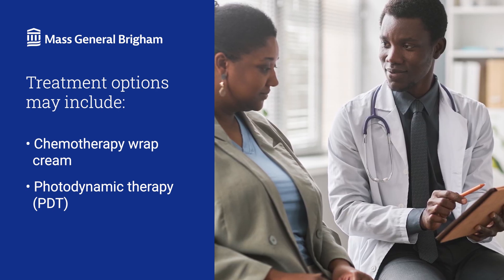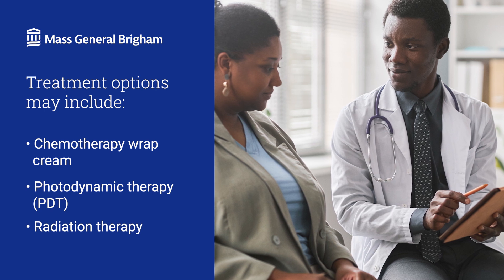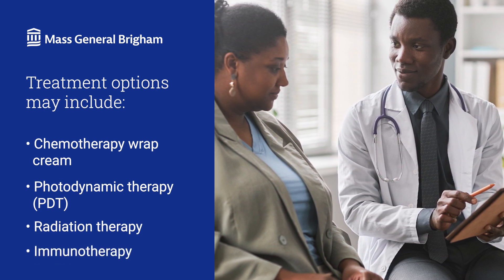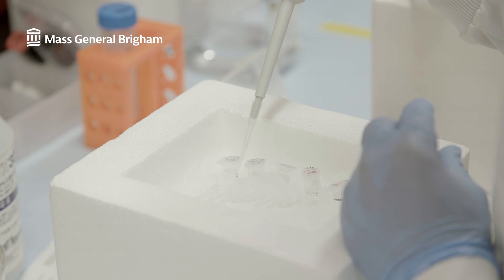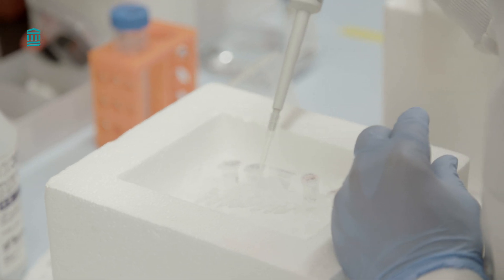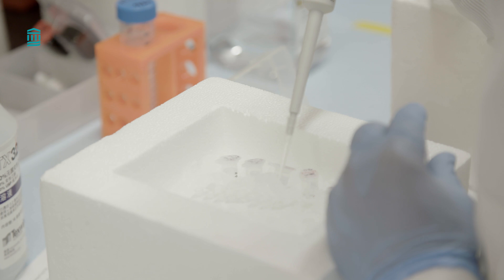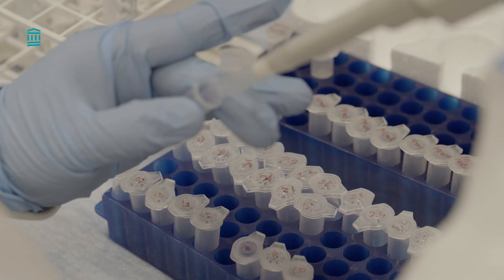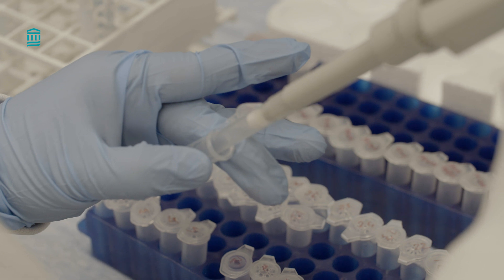If the cancer spreads, we may also use radiation to destroy cancer cells, or systemic immunotherapy to help your immune system fight off the cancer. Remember that squamous cell carcinoma is easy to treat when we catch it early. The five-year survival rate is, in fact, 99%. So make sure to see your doctor as soon as you notice changes in your skin.